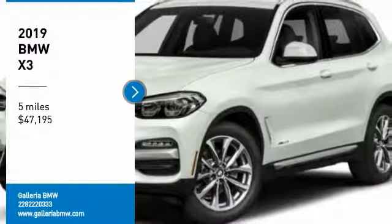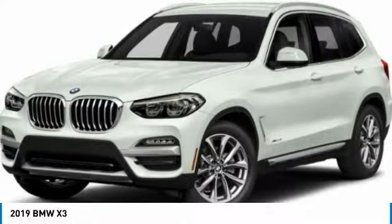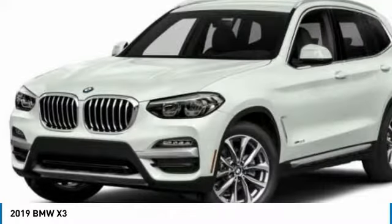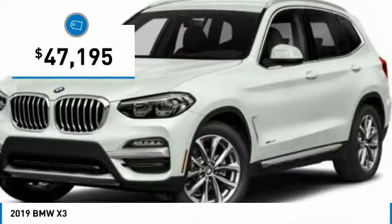You are going to love the 2019 X3. BMW X3 builds on the success of the original by developing its core competencies while adding new technology to establish new benchmarks for agility, efficiency, and comfort. And is priced below $50,000.